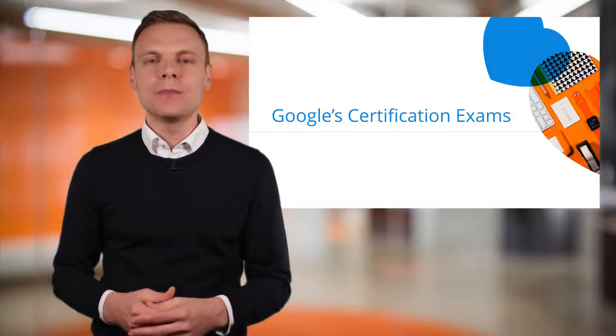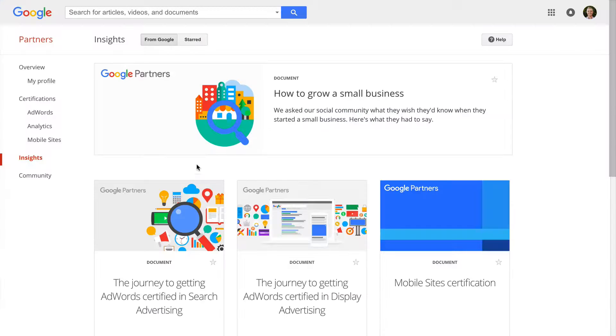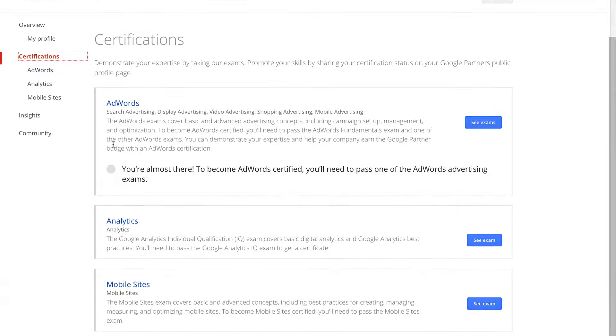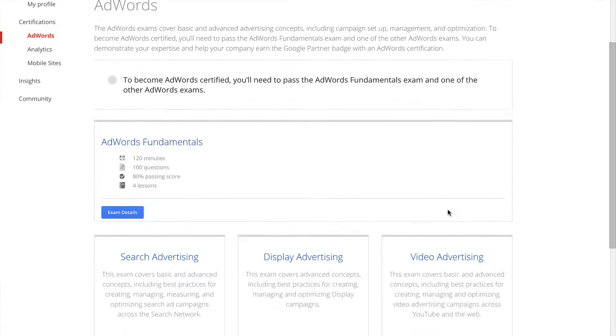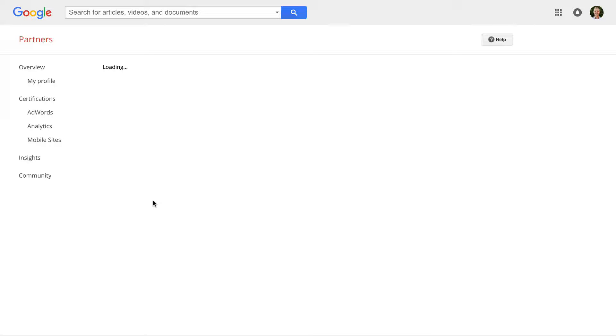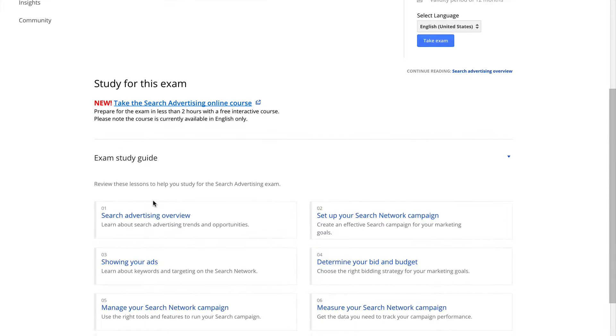One of the most important benefits once you've joined is the ability to take Google certification exams. You'll find exams for Google AdWords, Google Analytics and mobile sites. For details on the different exams and how to study for them, check out the resources in the description below this video. Passing the exams allows you to earn certificates to demonstrate your knowledge and skills.